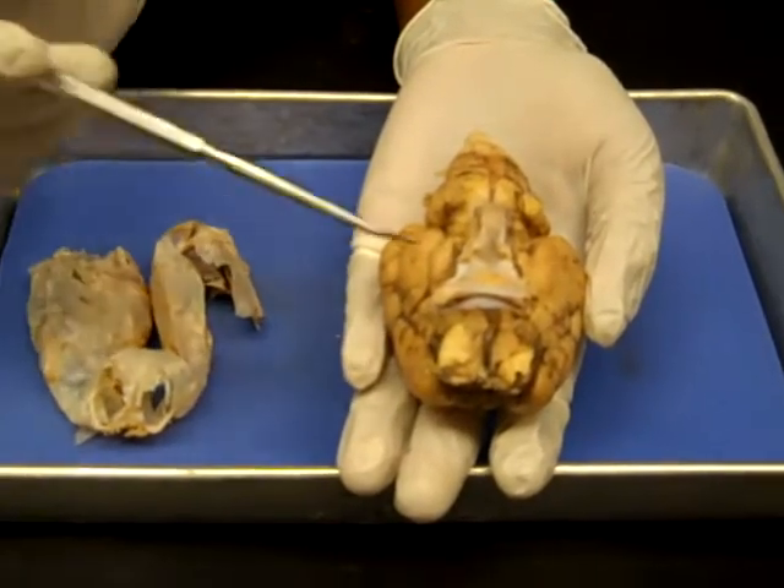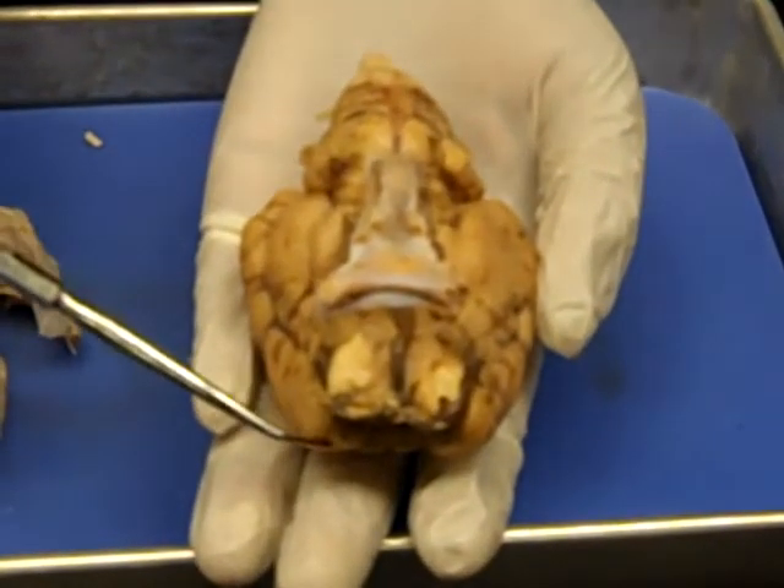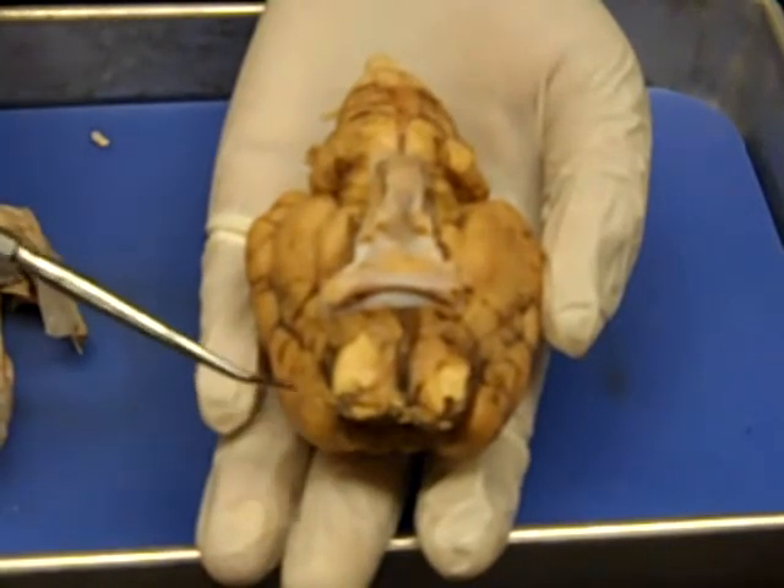The olfactory bulb is located on the frontal lobe of the cerebral hemisphere and contains filaments of olfactory nerves.